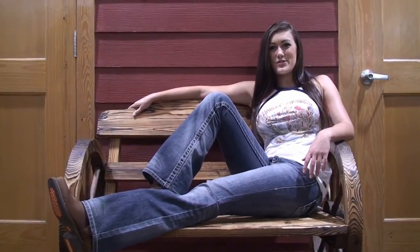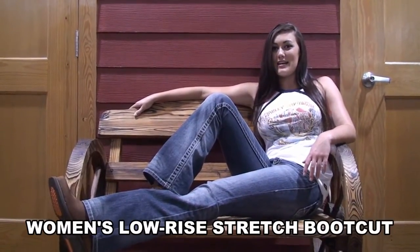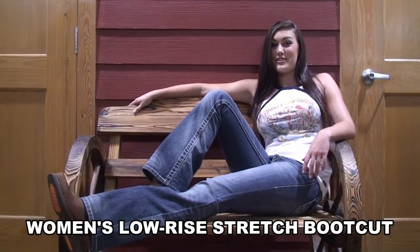Hi, my name is Olivia. Thanks for joining me here at the world-famous Harley-Davidson Brandon. Today, I want to show off one of the new hot items that women's motor clothes have to offer.